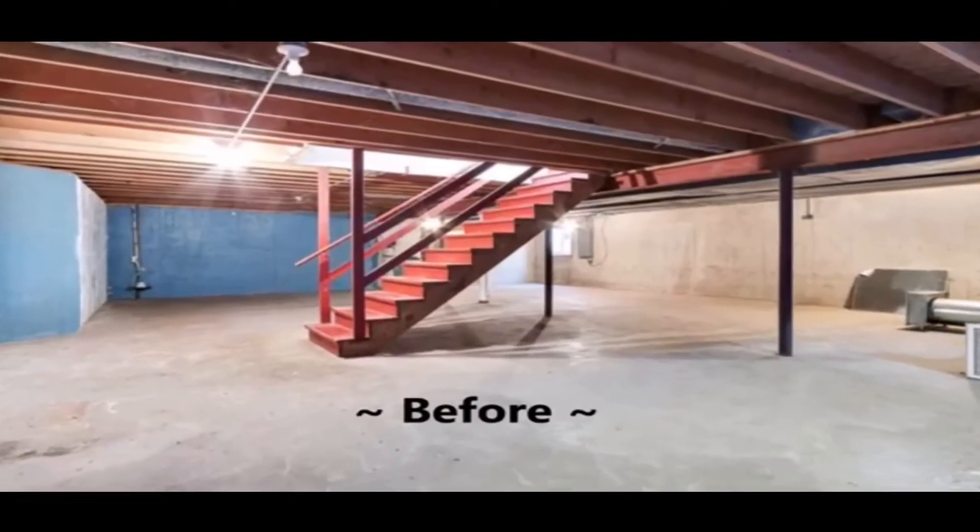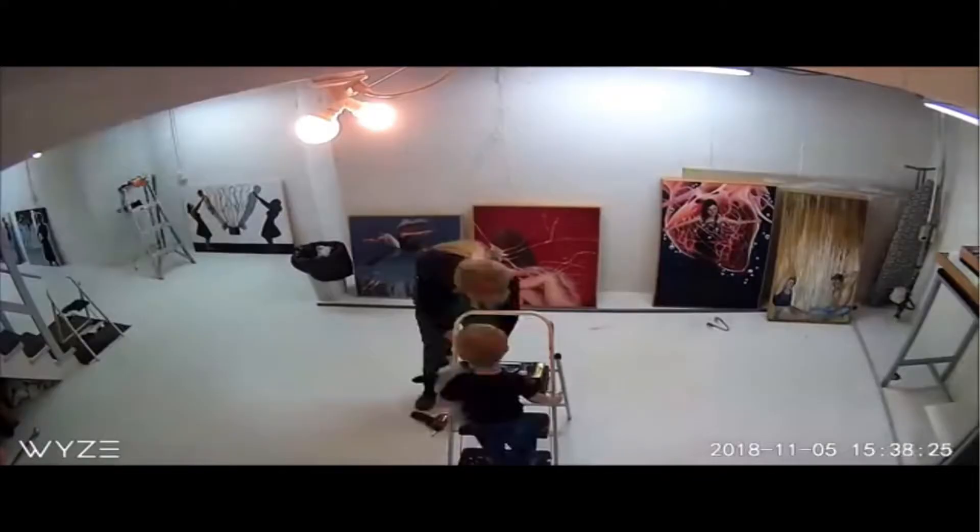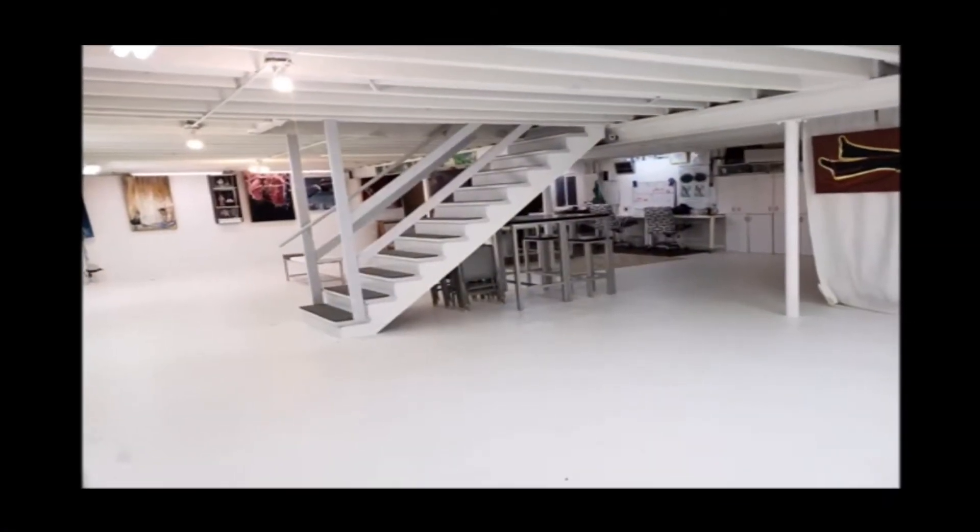When we moved here, the basement was really bad. It was dark blue. The floor was bad. There was moisture, which is something that we cannot have with artwork. So we worked a lot with painting the whole studio right before we moved in and sealing it all up, and doing a lot of water mitigation around the house to make sure that this studio is as dry as possible. And I love it. It's bright. It inspires me to work every day, and I call this my sanctuary.